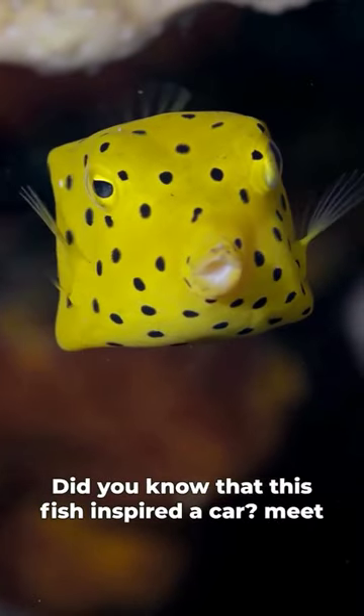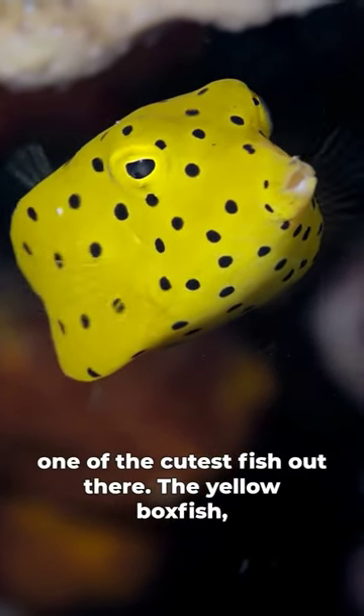Did you know that this fish inspired a car? Meet one of the cutest fish out there, the yellow boxfish.